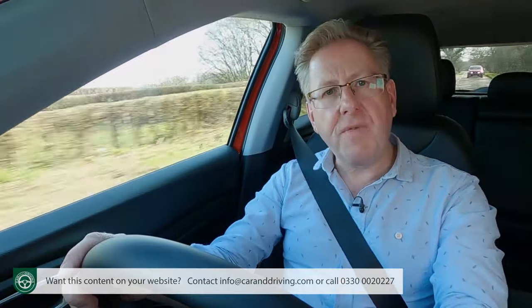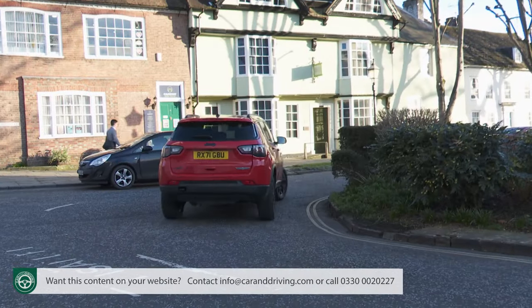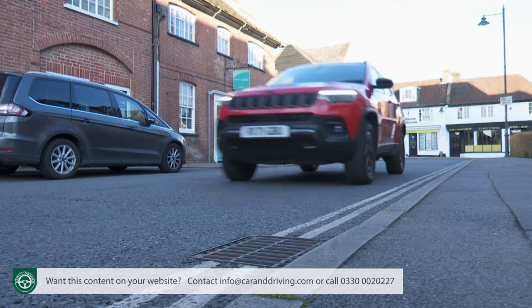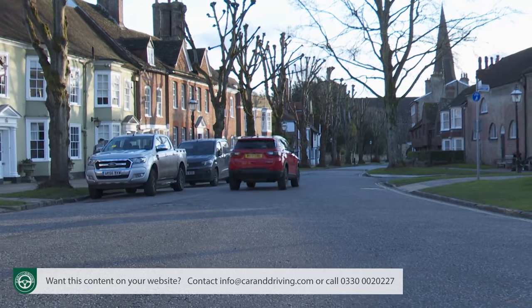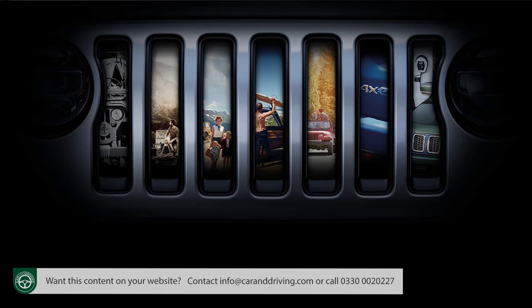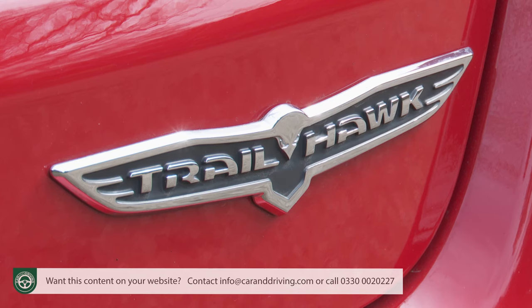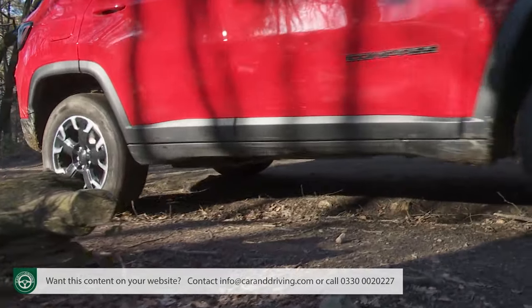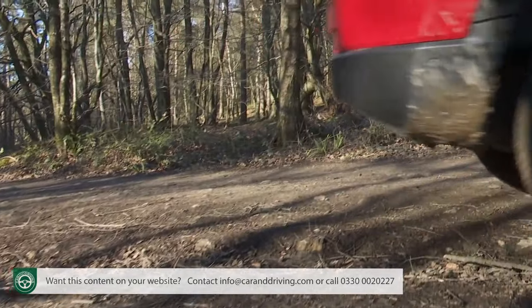Does this rejuvenated Compass model signal a new direction for Jeep? Just as importantly, would loyal buyers want it to? The trend amongst mainstream makers today is to produce SUVs that drive like family hatchbacks. Jeep can't wholeheartedly follow that, not if it wants to retain any brand credibility. If you buy one of this American brand's products, even one as lifestyle-orientated as this, then at the wheel you'll want, at least to some extent, to feel like you're in a proper SUV — hopefully one with some of the rough edges smoothed away.